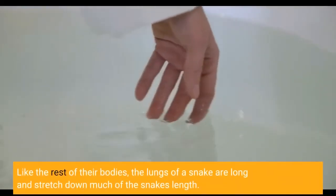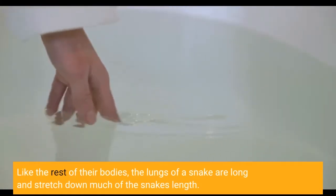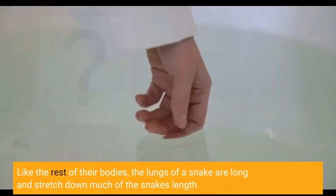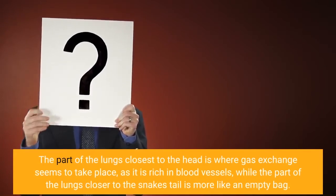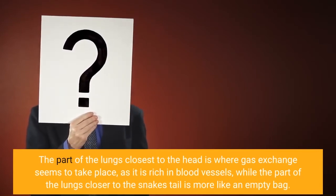Like the rest of their bodies, the lungs of a snake are long and stretch down much of the snake's length. The part of the lungs closest to the head is where gas exchange seems to take place, as it is rich in blood vessels, while the part of the lungs closer to the snake's tail is more like an empty bag.